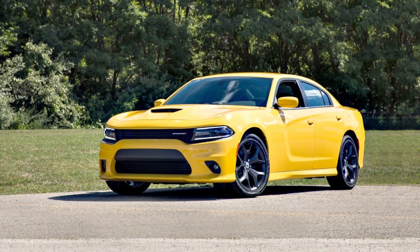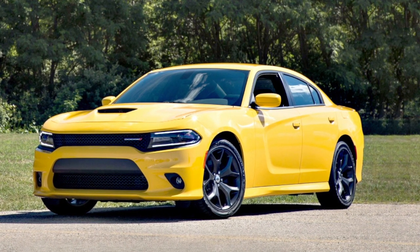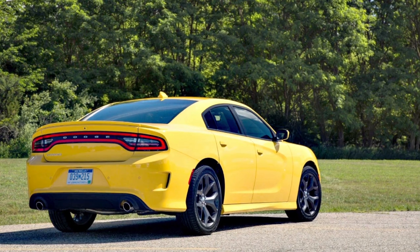The Super Track Pack for the V6 is going to look almost identical to the RT Super Track Pack. It's going to resemble a debadged Scat Pack or debadged Daytona, and basically all a person with a Super Track Pack has to do is get a couple of phony badges and some rims and a spoiler, and you have yourself what appears to be a $50,000 car — and you didn't pay anywhere near that.